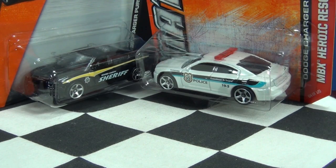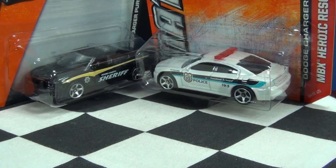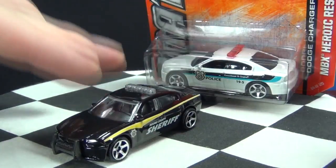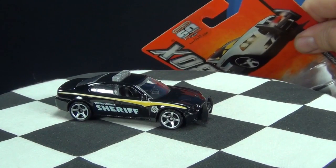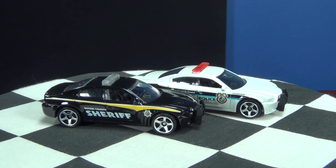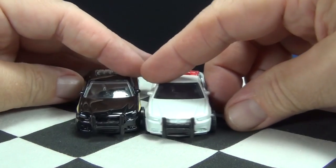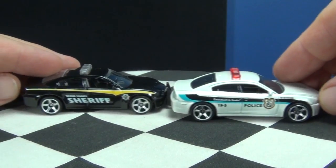Now for the Dodge Charger Pursuit — some viewers noticed in my Matchbox case unboxing video that this is the older version. They noticed the new 2014 version had a change, so I'll go ahead and crack that one open. Here's an older release — it has 60th anniversary on the card, so I think that's 2013. What I like about police cars is the light bars and push bars. The push bars are the same, but the light bars are a different color.